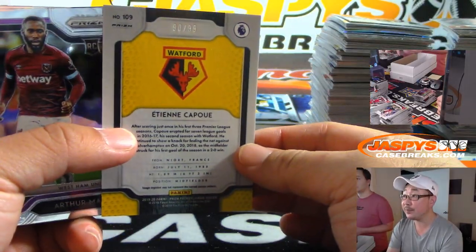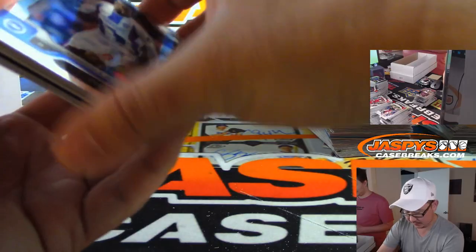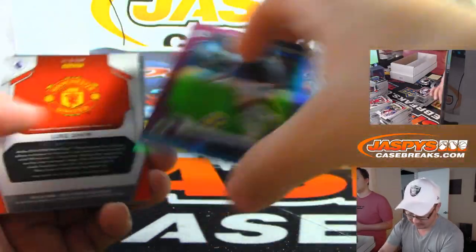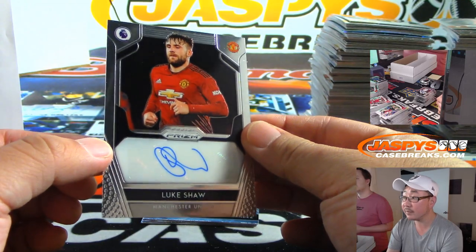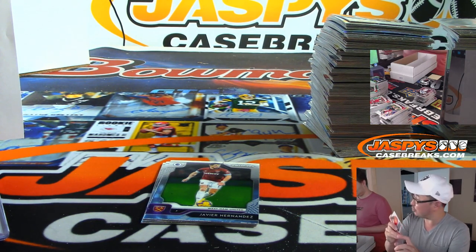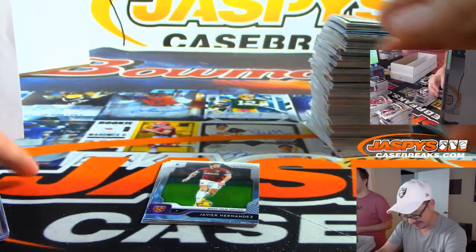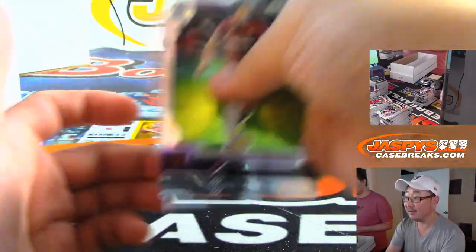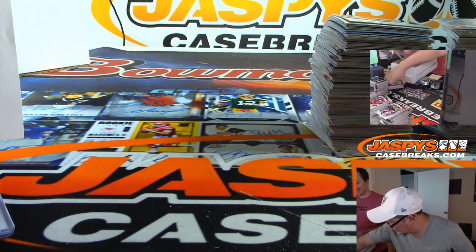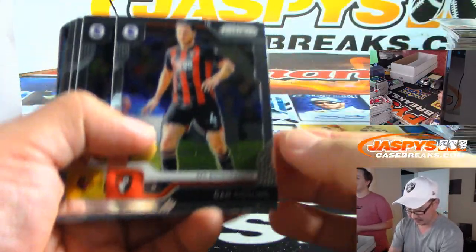We've got Etienne Capoue, 90 out of 99 for Watford. There's Dwight McNeil. Luke Shaw — that goes to Mark Madsen and Manchester United. Remember EuroTrip? Manchester United — greatest football club in the world. That's where they go to Amsterdam. There's a hot tub scene too. You know there's a problem at Manchester United — Paul Pogba. He's like, I don't want to play for this manager. He's a very good player. He helped France win that World Cup.